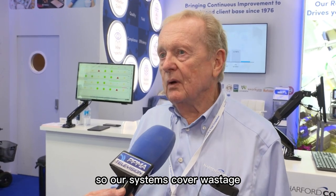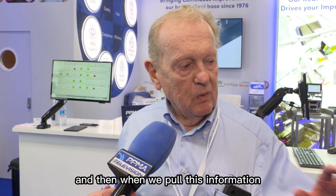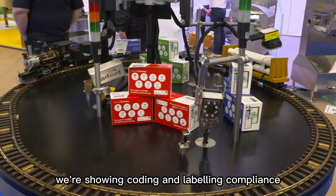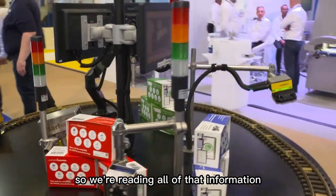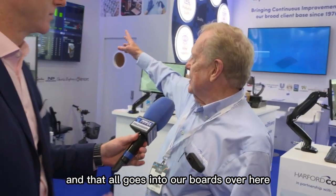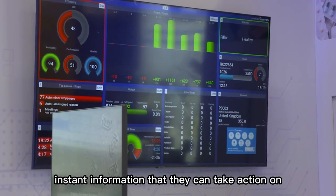Our systems cover wastage and improved efficiency. We cover laboratory information management, so it's really covering everything end to end. And then when we pull this information — which you can see on the train set here, rather than being just a boring old production line — we're showing coding and labelling compliance where we're reading the date codes and barcodes on the packs. Every time the train stops, we record how many packs have gone past, how long it stopped for, why it stopped. That all goes into our information boards, which are normally displayed in a factory environment, giving up-to-date instant information.